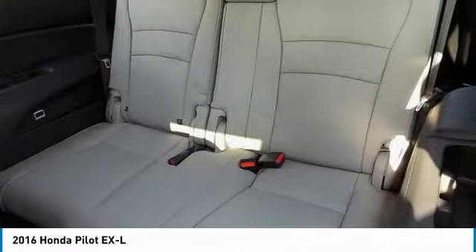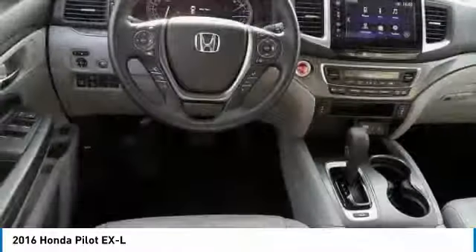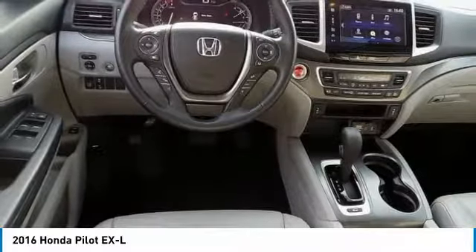All-wheel drive. Anti-lock braking system. Keyless entry. Wouldn't you look great in this vehicle? Stop in today and see for yourself.